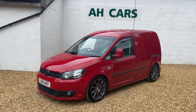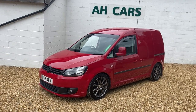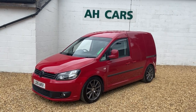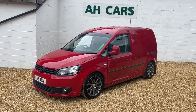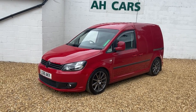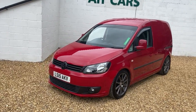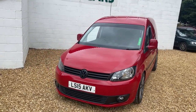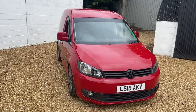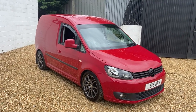Welcome to H Car Sales. Something a little bit different — a VW Caddy 1.6 High Line, so great spec. As you can see it's been lowered, but if you don't like it lowered we have got the springs to raise it. Great alloy wheels, 17 inch, new tires recently all round, branded as well. It's been owned the last three years by a private gentleman who's now decided he wants a car.